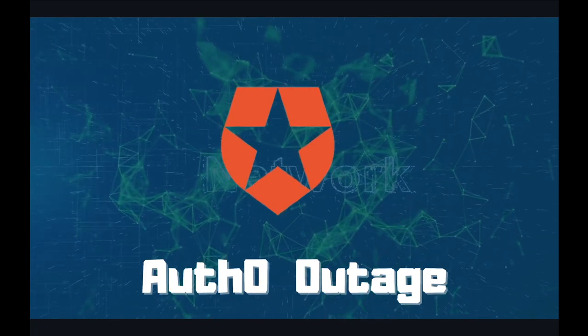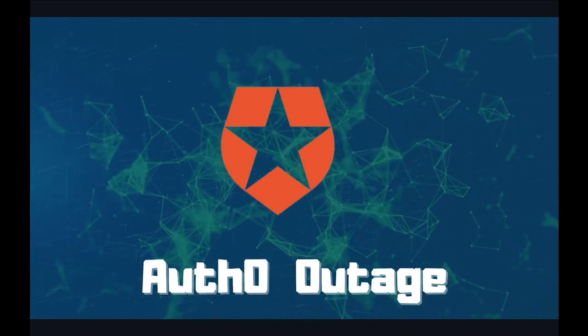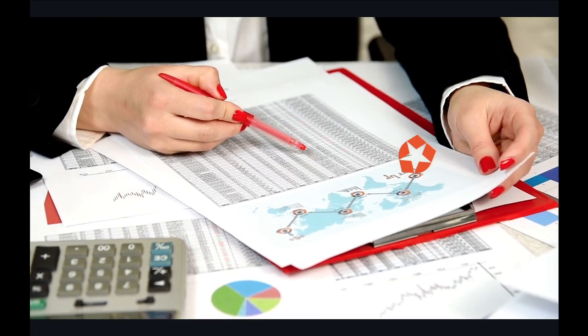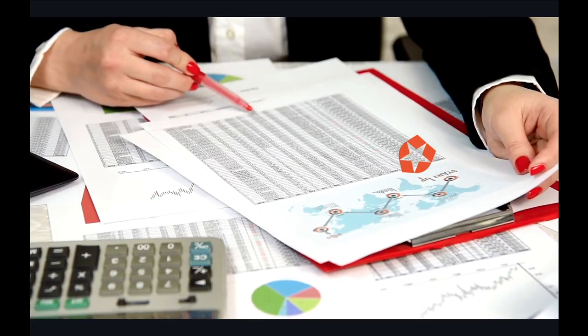On April 20th, 2021, Auth0 US environments had a full service disruption. The outage was due purely to performance degradation on their internal backend systems. Auth0 has released a root cause analysis report, and in this video, I'll summarize their backend architecture and the cause of the outage.